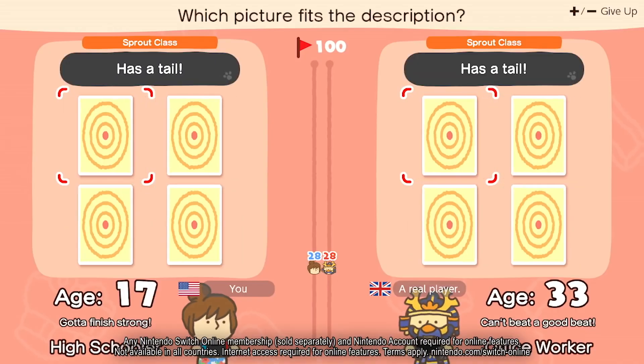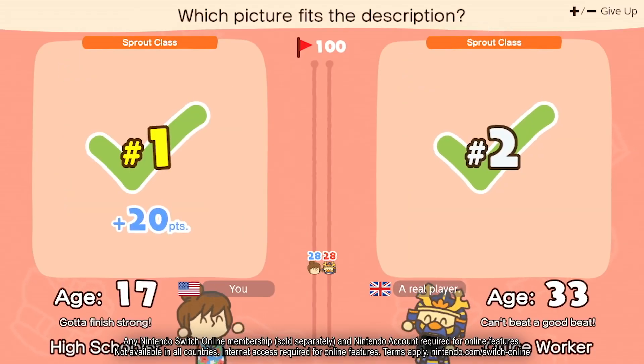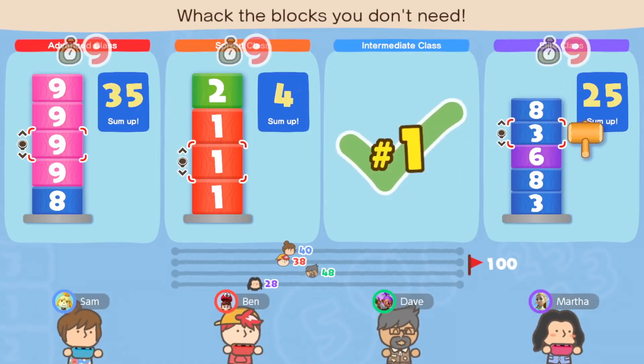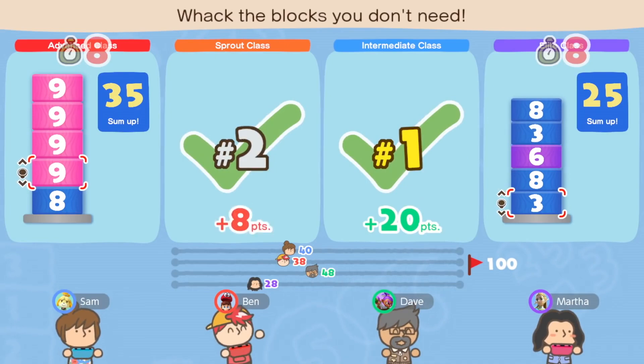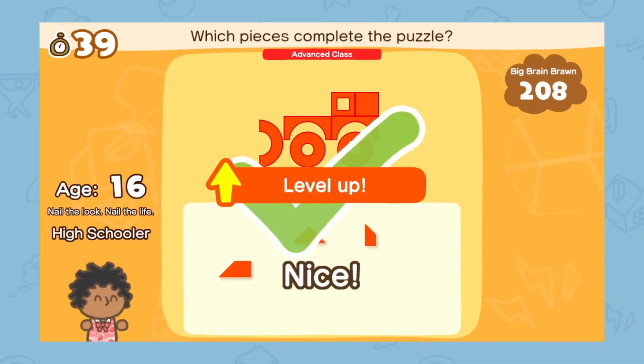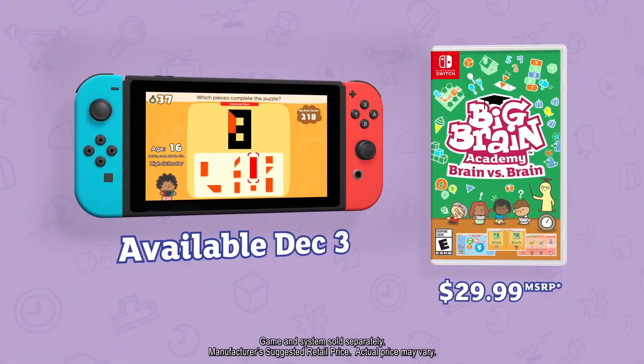There is even an online mode where you can compete with the ghost data of players from around the world. I think video games that actually make exercising your brain fun are really great, especially for kids who are still developing. And Big Brain Academy: Brain vs Brain does a really great job at that.